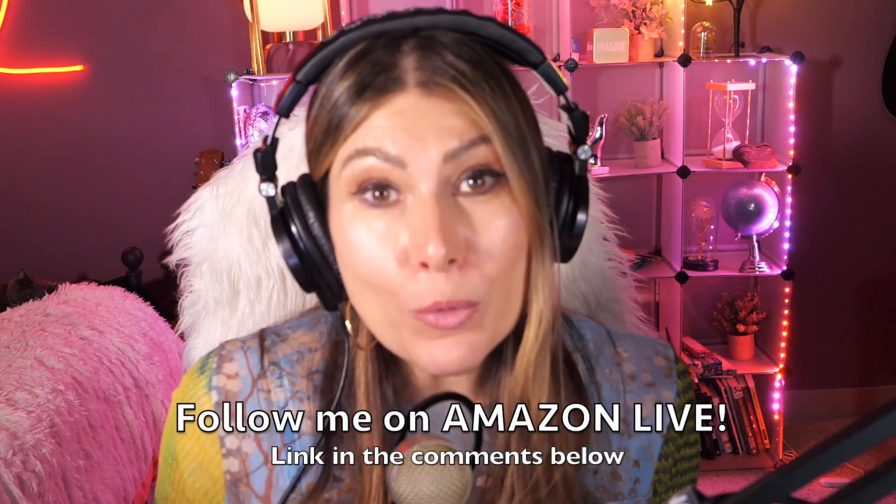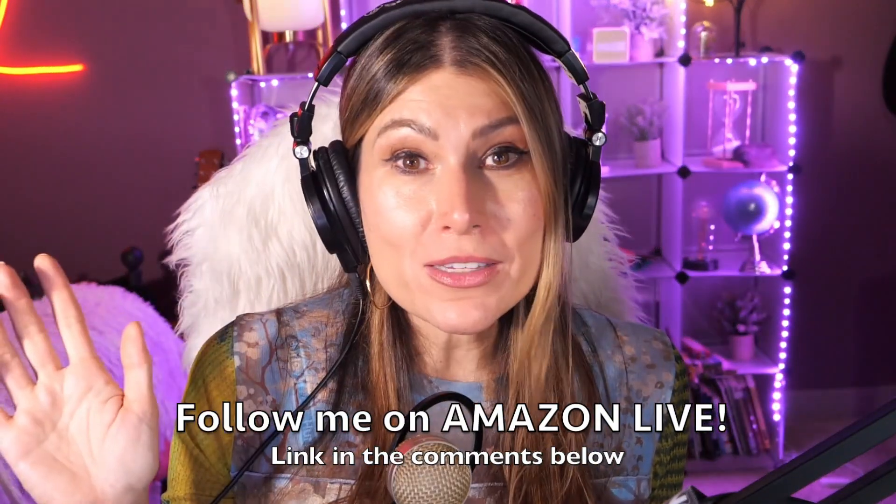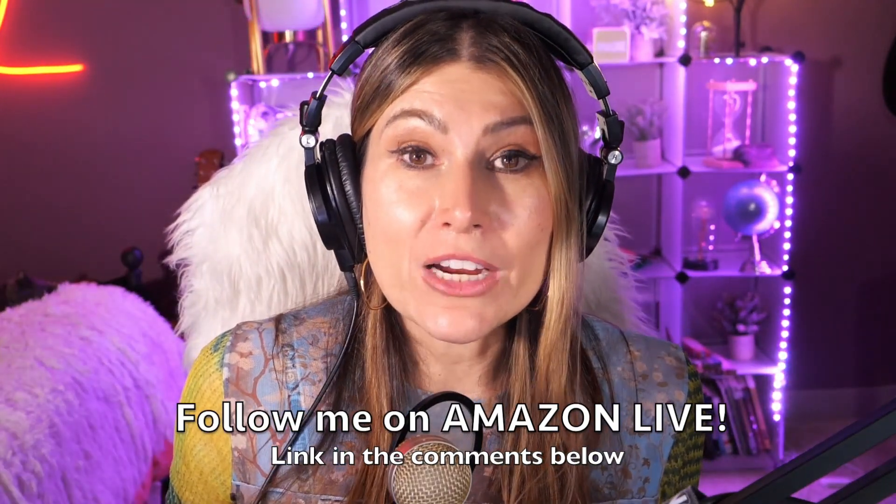Thank you so much for watching. I'm Lorna, and on this channel I post short video reviews of Amazon products you might be thinking about buying. I curate them here directly from my Amazon Live channel. Make sure you subscribe, turn on notifications, and you'll be able to participate in my giveaways on YouTube and on my Amazon Live daily streams. You can follow me on Amazon Live — find the link in the comment section below.